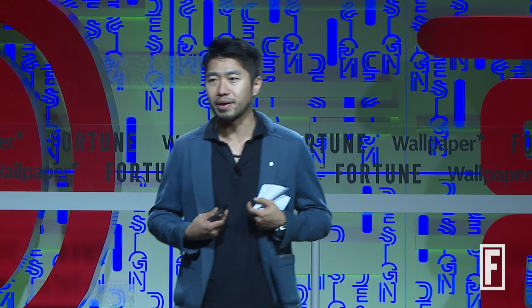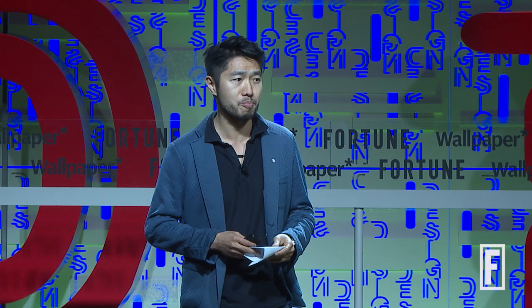First of all, what I'm wearing is at least trying to be 100% made from single material. It's already made 100% from trash.